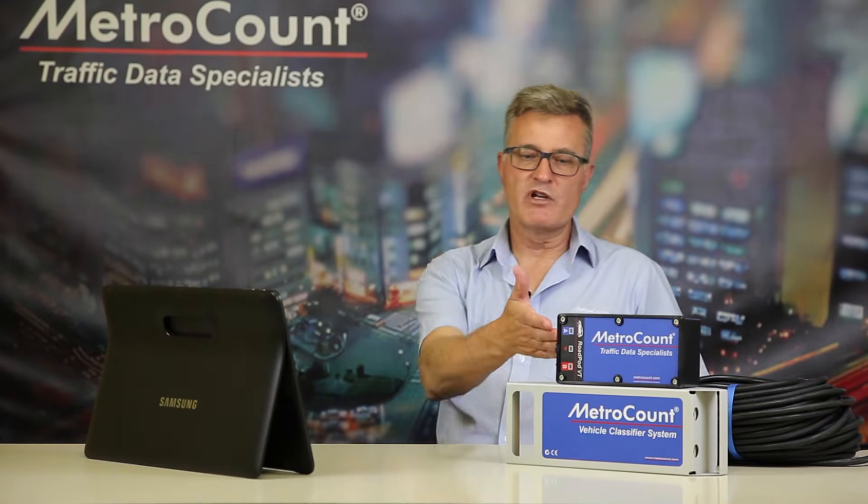A very significant advantage of the new RoadPod VT is that it is fully compatible with MetroCount's FieldPod system. FieldPod is our remote access system, giving you an end-to-end package of both hardware, systems, and software that lets you access your sites remotely.